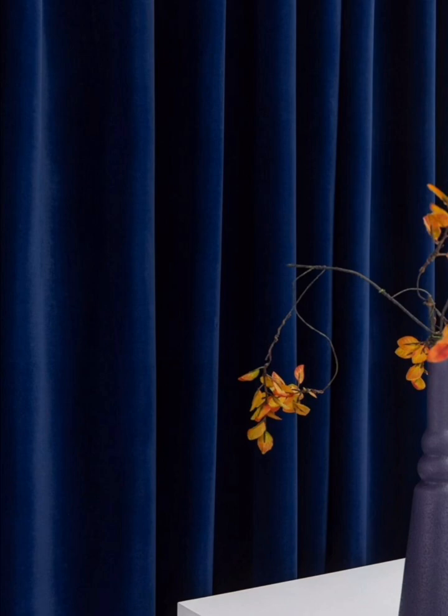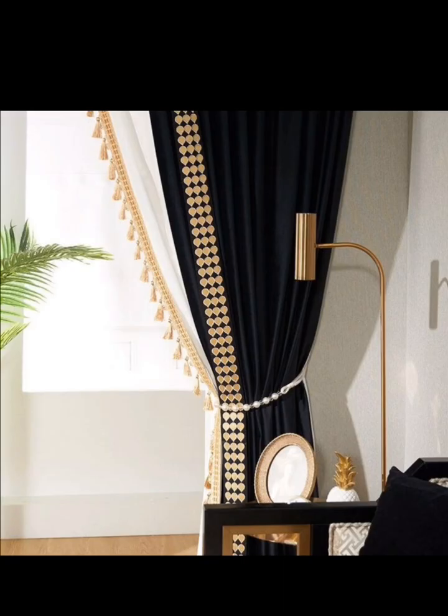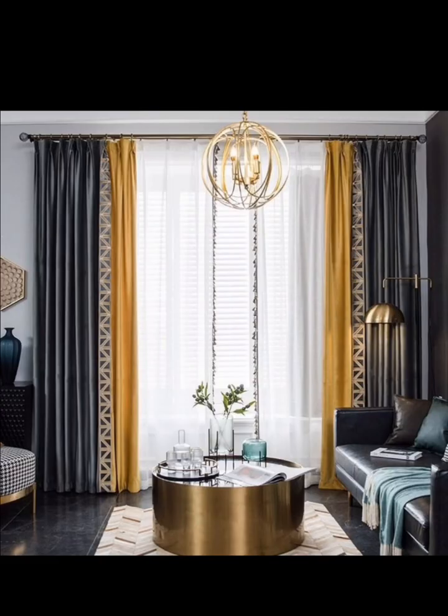Experiment with different patterns and prints on your velvet curtains. Geometrical patterns, floral prints, or even bold abstract designs can infuse personality into your space. Just ensure that the patterns complement your existing décor.